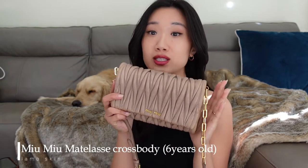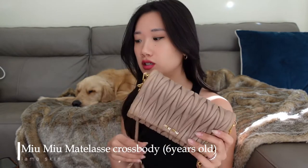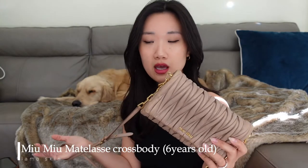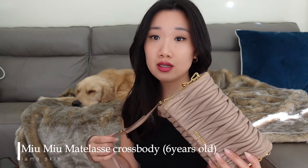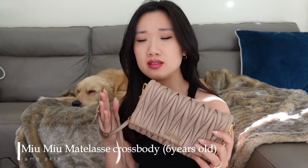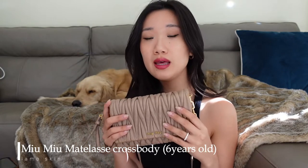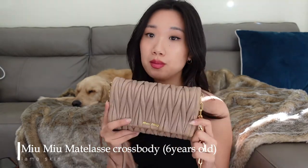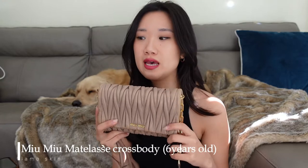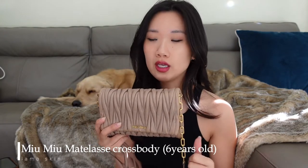The second bag I got is a Miu Miu crossbody bag. I got this less than a year after having that first Miu Miu bag, and I think that is such a bad decision. You shouldn't purchase a bag within such a short period of time, especially bags with a similar leather and similar style, because you wouldn't have the time to test out how you like the leather, the style, and whether it suits your lifestyle.